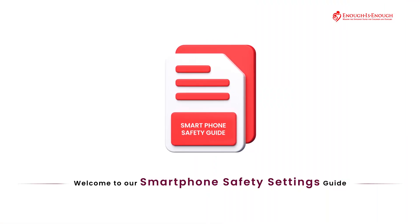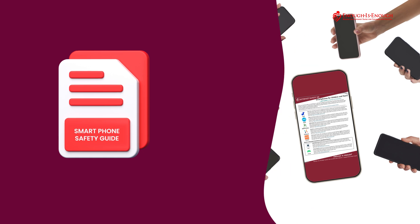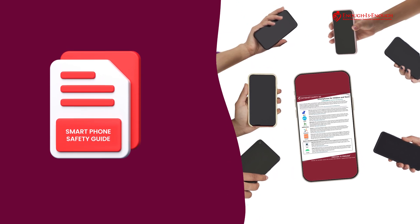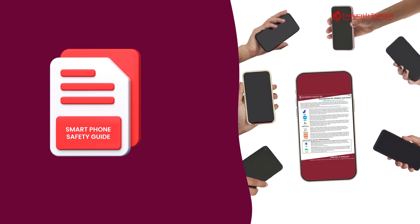Welcome to our smartphone safety settings guide. This guide walks you through the essential safety settings across various smartphone devices, helping you create a secure and protected environment for your family.